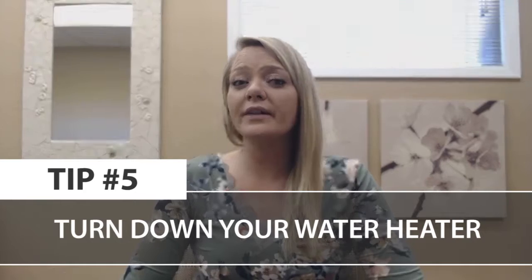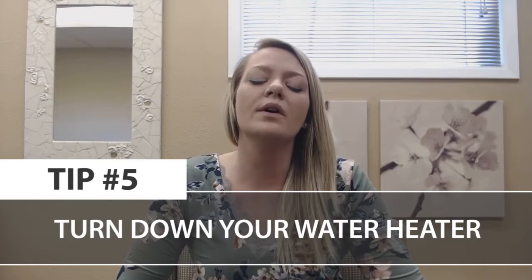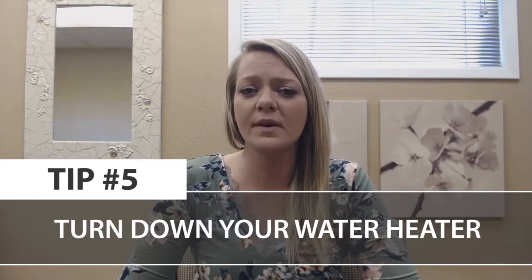Last tip, number five: by turning down your water heater to about 125 to 130 degrees, you're going to save about seven dollars a month. The average household spends about four hundred dollars a year heating just the water in your home, according to the US Department of Energy. Doing this is going to save a lot over the year, and trust me, you won't even know the difference.